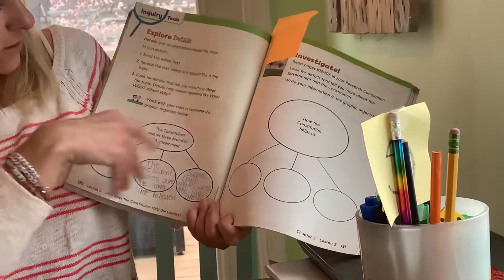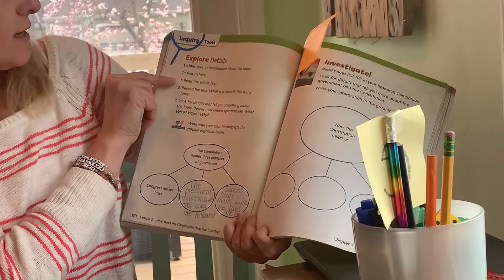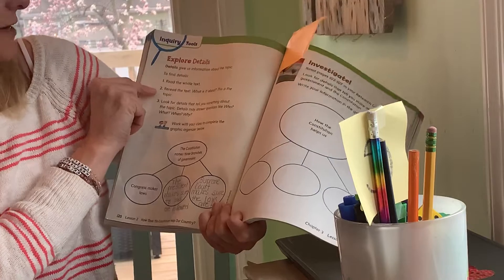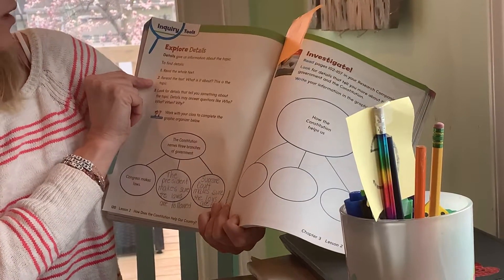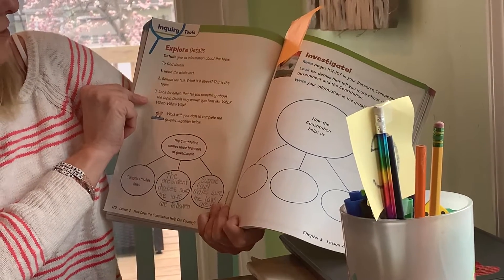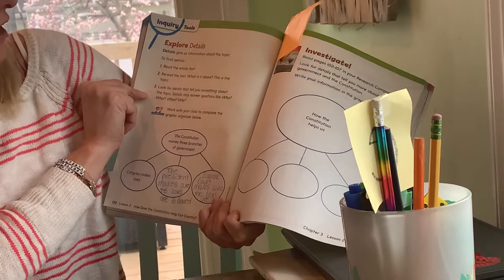It tells us here that details give us information about the topic. To find details, read the whole text — we just did that, check. We read the text, we did that too. What is it about? That is the topic. Look for details that tell you something about the topic. Details may answer questions like who, what, when, and why.